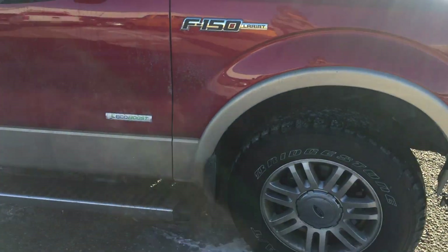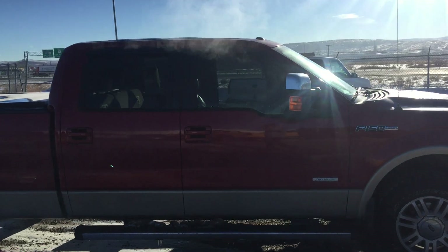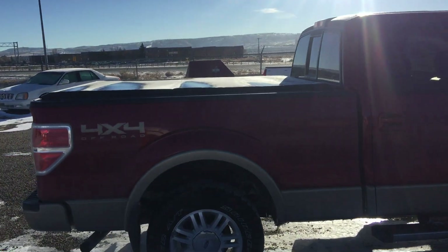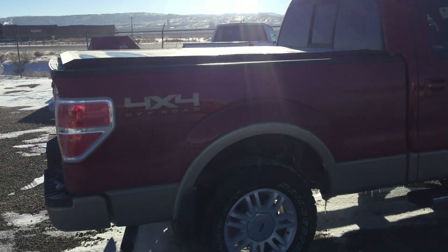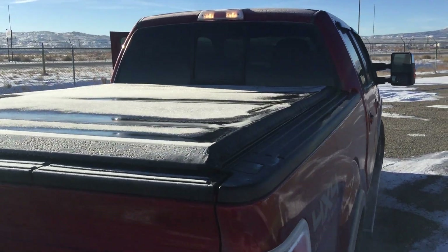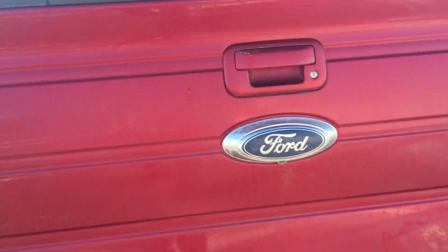Got brand new tread on the tires, got your running boards. Like I said, it's going to be a Lariat so it's going to have all the bells and whistles. It's only got like 33,000 miles on it, going to be a 4x4. Obviously a nice clean tonneau cover back here, and you got your backup camera.